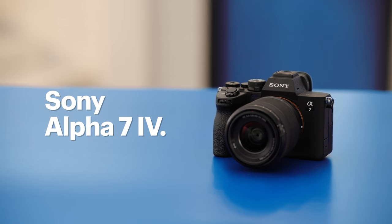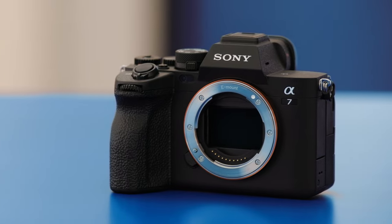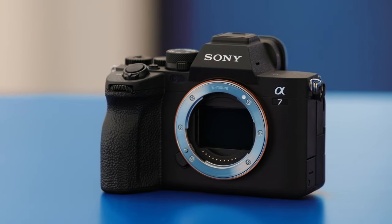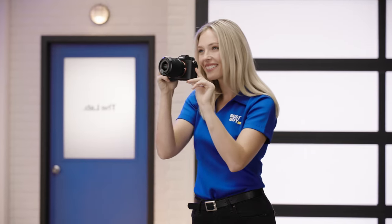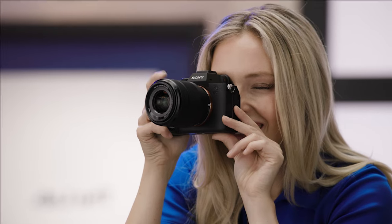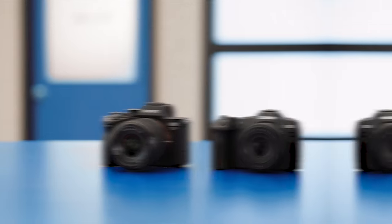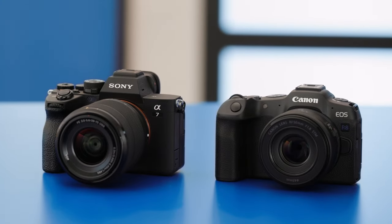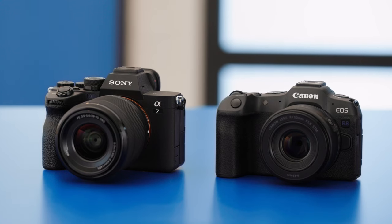Sony's Alpha 7 IV carries forward Sony's legacy of electronic excellence. Thanks to its 33-megapixel full-frame sensor and BIONZ XR processing capabilities, every shot with the Alpha 7 IV tells a story, whether you're capturing the vastness of a mountain range or the intimacy of a candid smile. With their state-of-the-art features and user-centric designs, the Canon EOS R8 and the Sony Alpha 7 IV are redefining the boundaries of what's possible in photography.